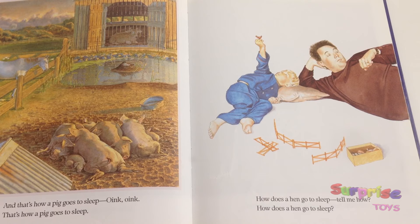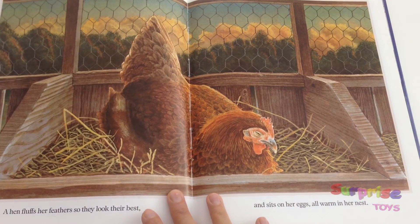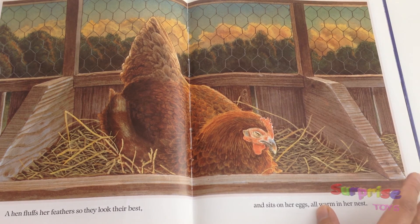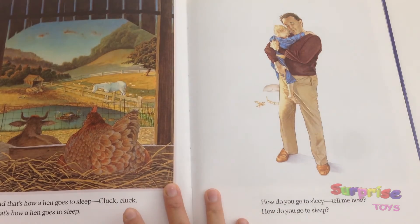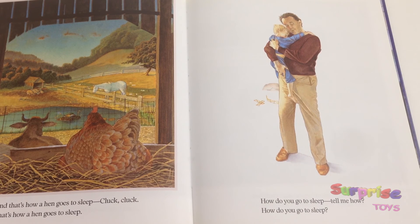How does a hen go to sleep? Tell me how, how does a hen go to sleep? A hen fluffs her feathers so they look their best and sits on her eggs all warm in her nest. And that's how a hen goes to sleep — cluck cluck — that's how a hen goes to sleep.